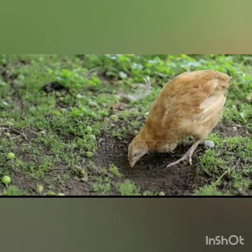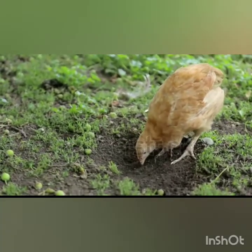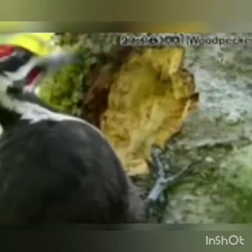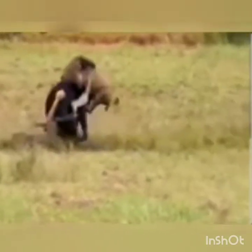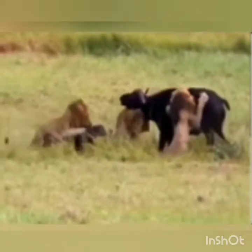Have you seen how hens search for food? They scratch the ground with the help of their feet and peck at the food with their beak. Have you seen how lions and tigers catch their prey? They have sharp nails and teeth that help them to catch their prey, and they tear these animals and eat them as food.